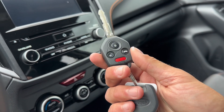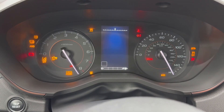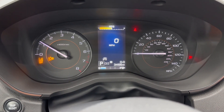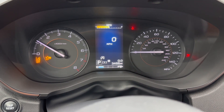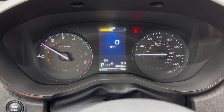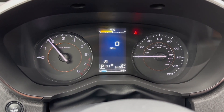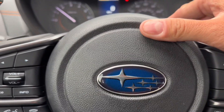Here's your keyless entry — go ahead and start it up. Fires right up. About 3,400 miles on it. I'll give it a couple of revs here. Boxer engine sounds and runs like a champ.